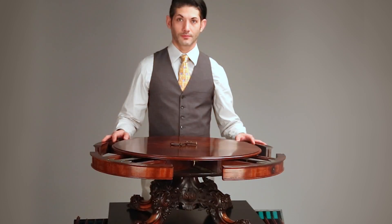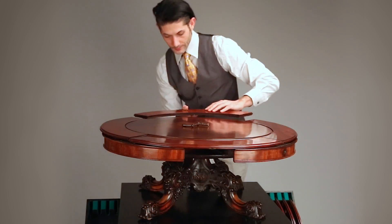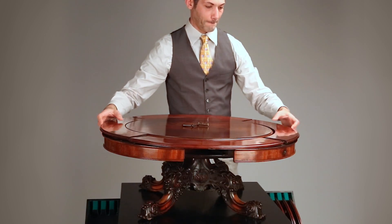Distinguishing his design from Robert Jupe's early table design created in 1835, Hawkins extends his table outwards directly from the center in order to accommodate additional leaves around its diameter.